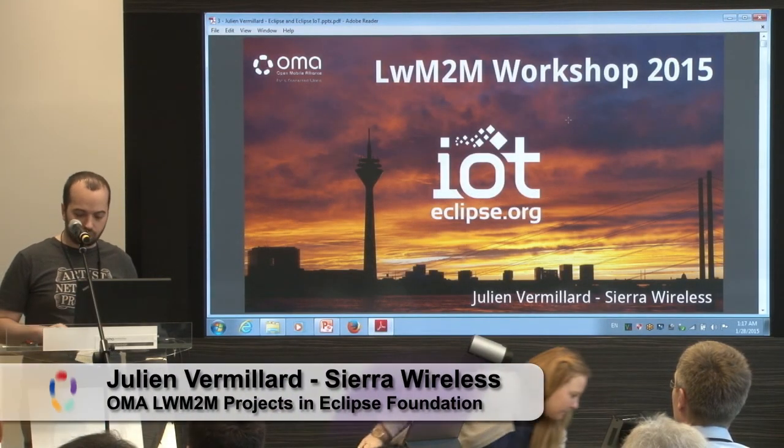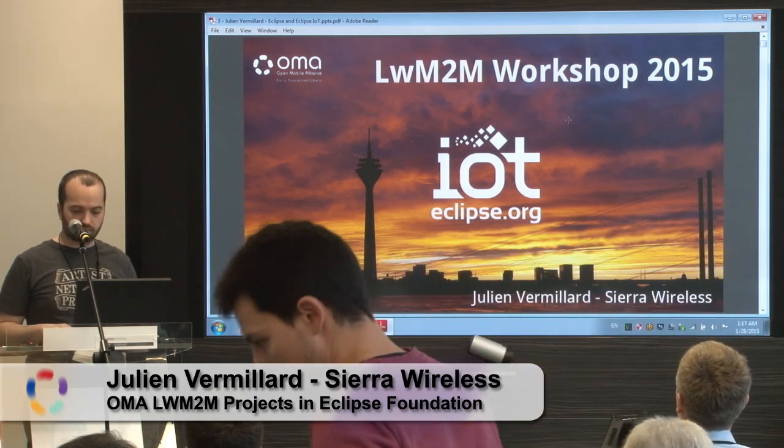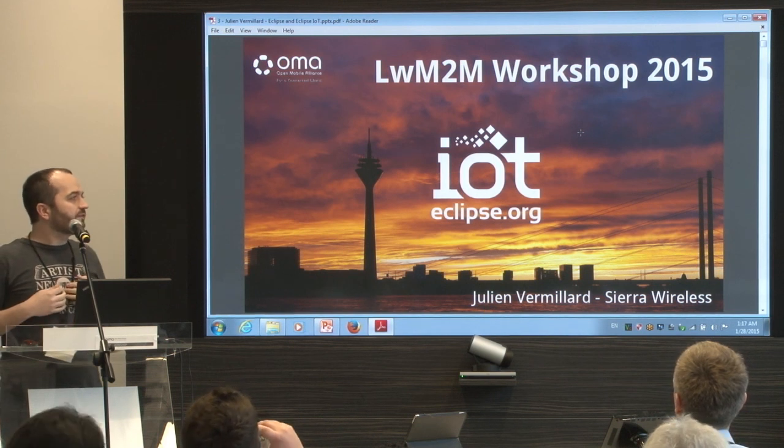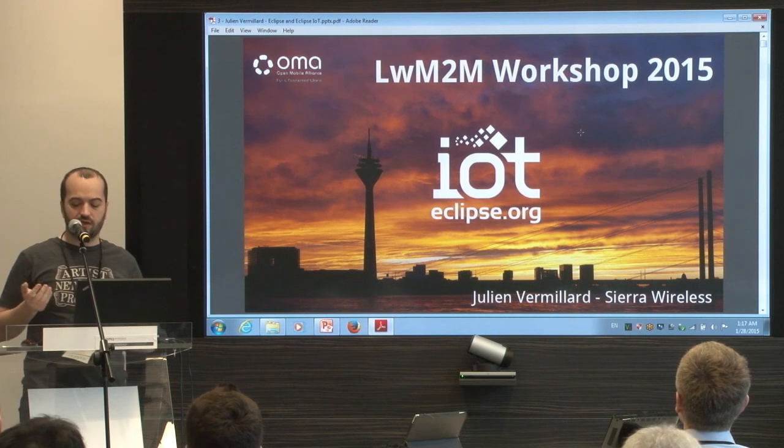Hello. I'm going to talk about two things: the first one is Eclipse Foundation, and the second one is lightweight M2M implementation at the Eclipse Foundation.